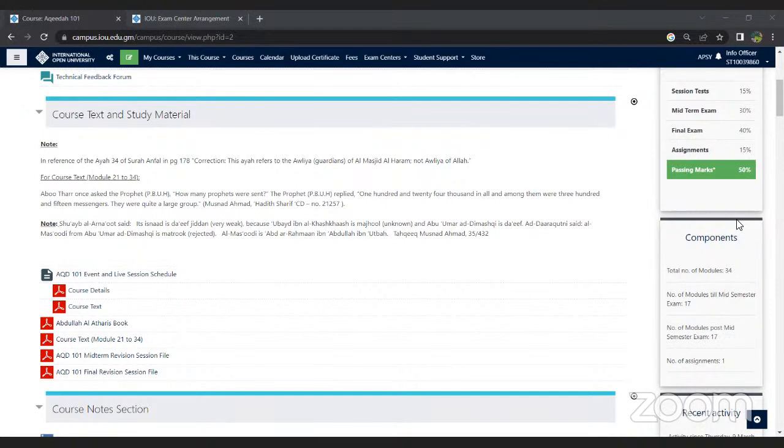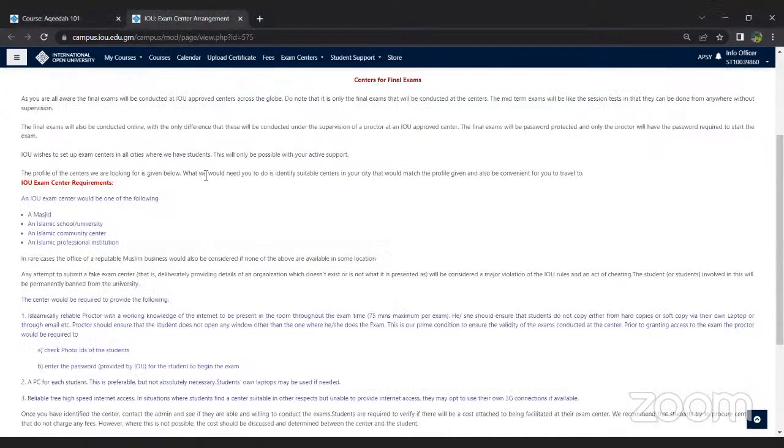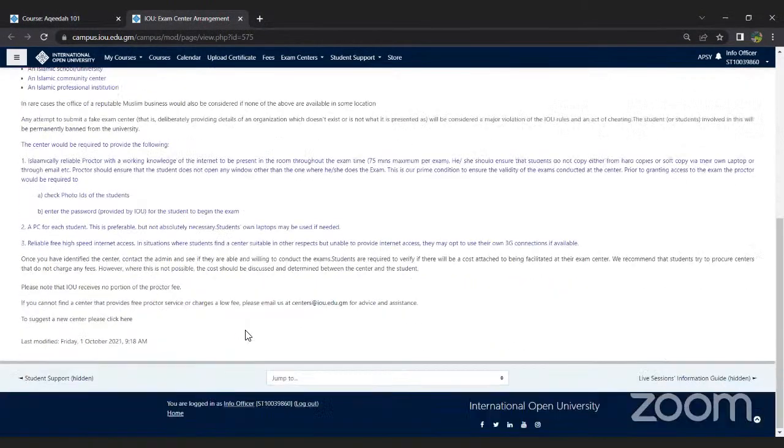Regarding whether a public library can be an eligible exam center: please go to the exam center arrangement link from the dashboard and go through the requirements. If you feel your suggested center fulfills these requirements, then you can suggest it.